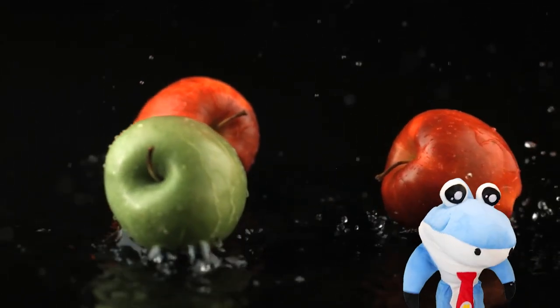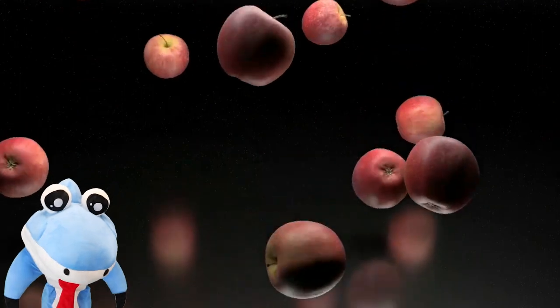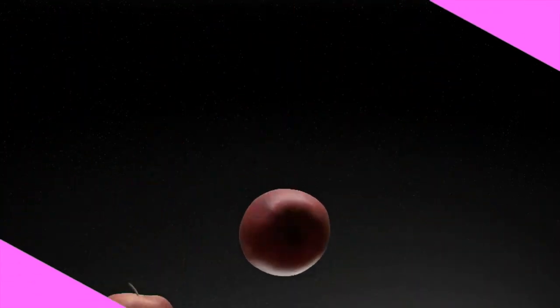Those look delicious! So many apples! Yum yum!